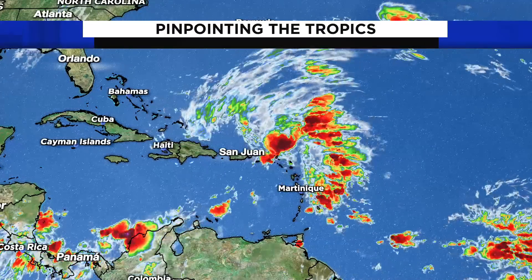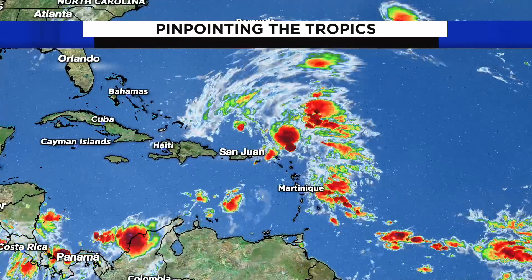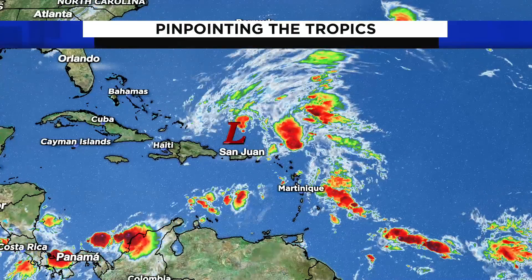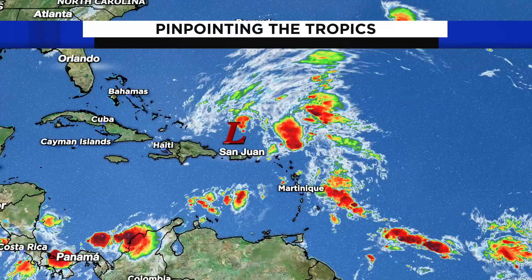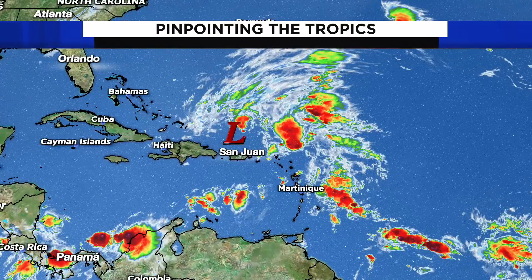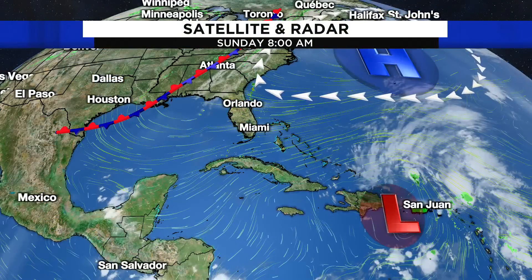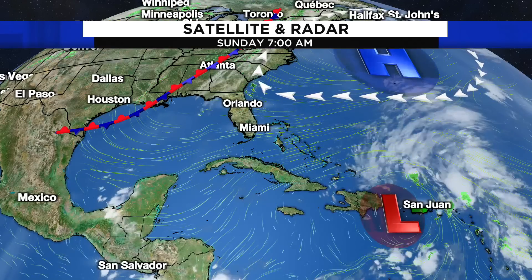It doesn't look very symmetrical or organized just yet, but it will be moving into more favorable conditions. That basically means the wind shear won't be too bad, the dry air will start to lessen a little bit, and the waters are still very warm — even for the start of November, it's been warming up for the last couple of months. So the combination of all of that means we could see pretty quick intensification and strengthening of this area of low pressure.